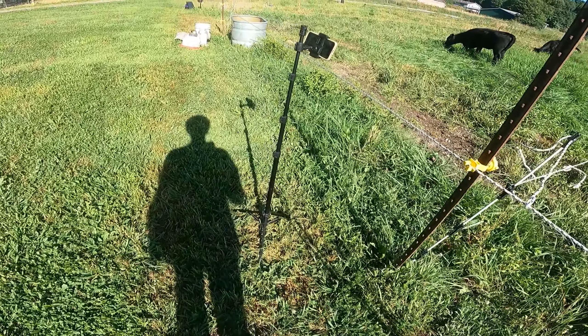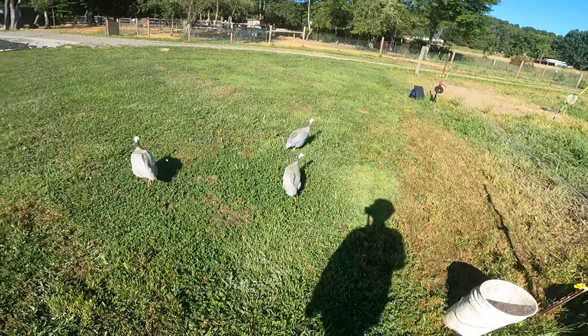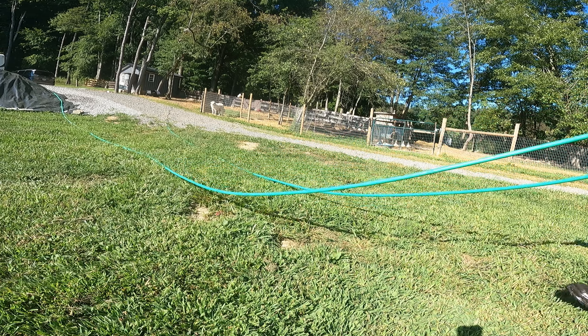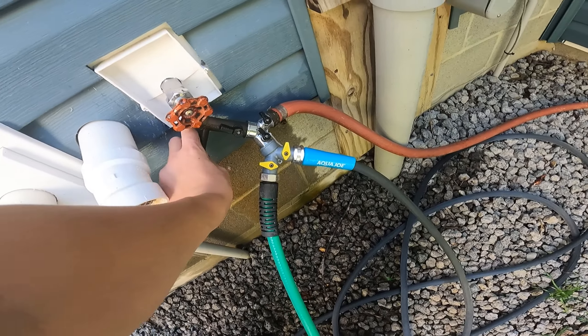So I have water. Happy cows. Now we need to go up here and grab this hose. We will turn this hose on.